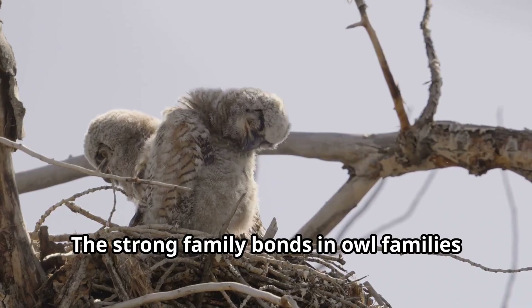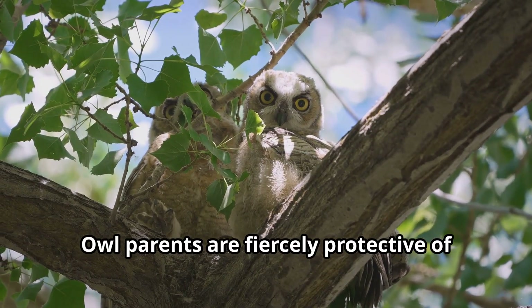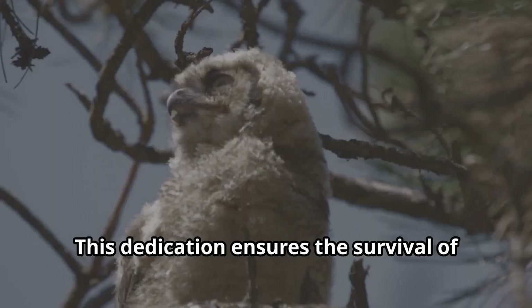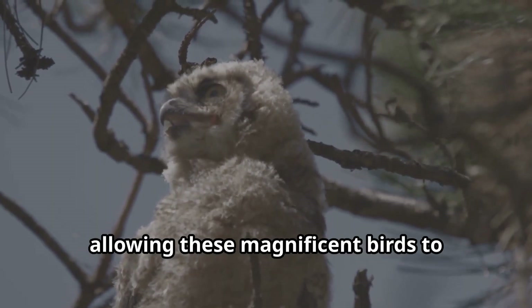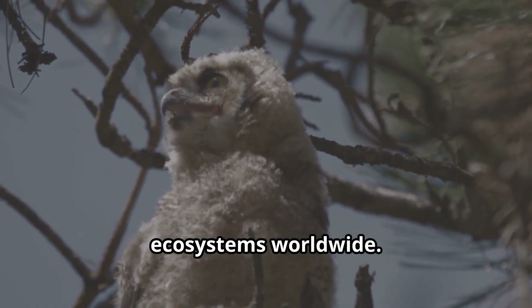The strong family bonds in owl families are truly heartwarming. Owl parents are fiercely protective of their young and will fearlessly defend them against much larger predators. This dedication ensures the survival of the next generation of owls, allowing these magnificent birds to continue their important role in ecosystems worldwide.